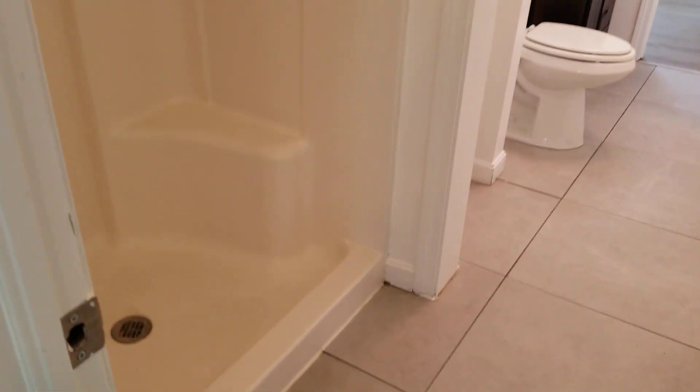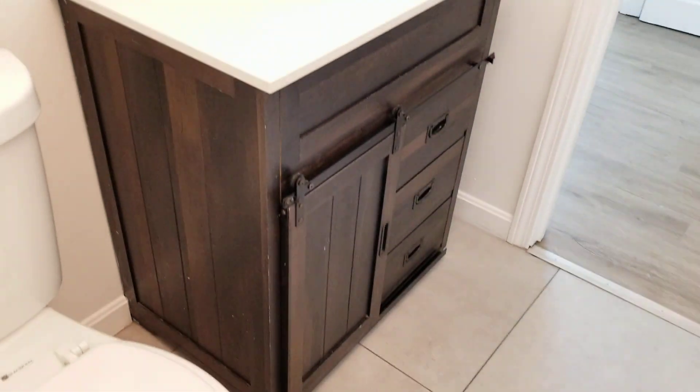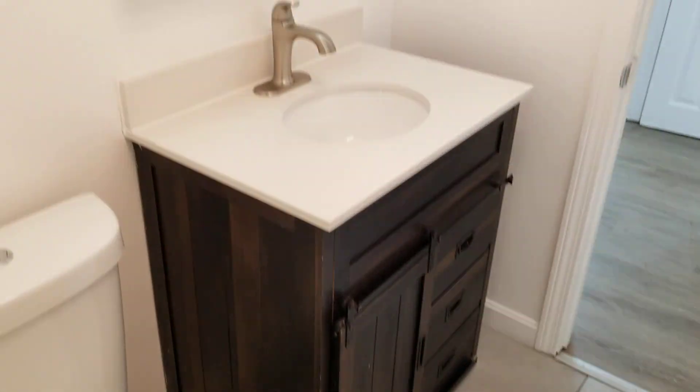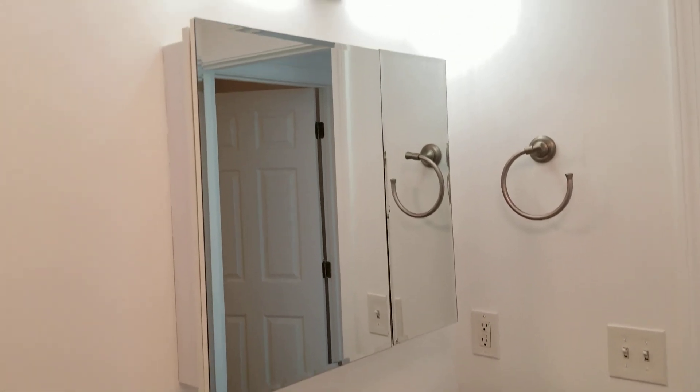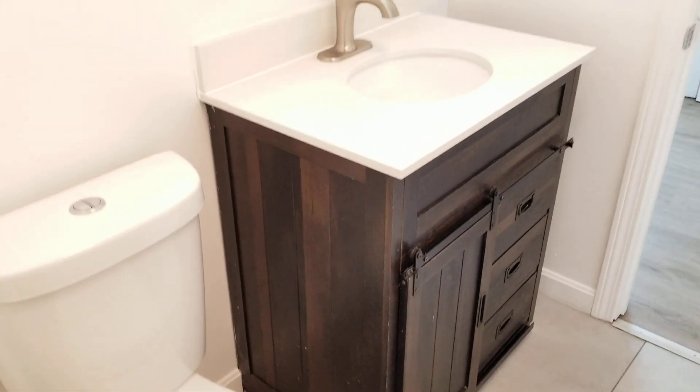Both bathrooms actually house a stand-up shower. This is the first stand-up shower in the main bathroom. Moving further in, you have a spacious sink setup with plenty of cabinets underneath for bathroom storage, and above that a spacious mirror vanity.